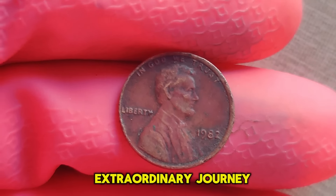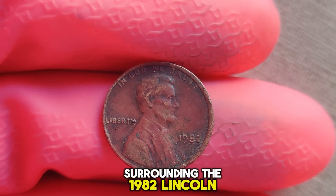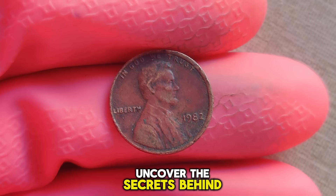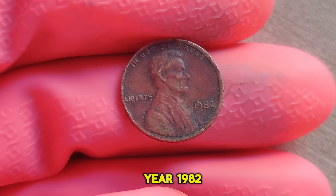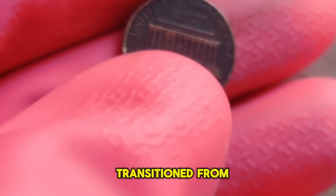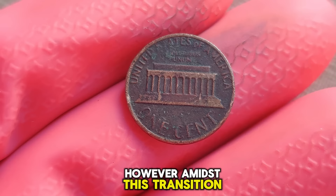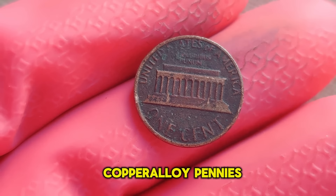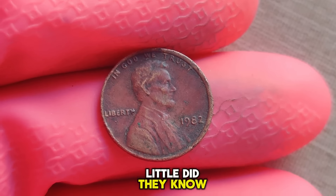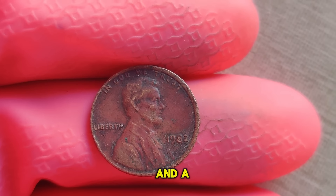We embark on an extraordinary journey into the realm of rare coins, as we unravel the mystique surrounding the 1982 Lincoln penny without a mint mark. The year 1982 marked a pivotal moment in numismatic history, as the United States Mint transitioned from producing copper pennies to zinc-based ones. However, amidst this transition, a small number of copper alloy pennies were minted lacking the distinctive mint mark. Little did they know, these seemingly ordinary coins would later become the focus of collectors' dreams and a symbol of rarity.